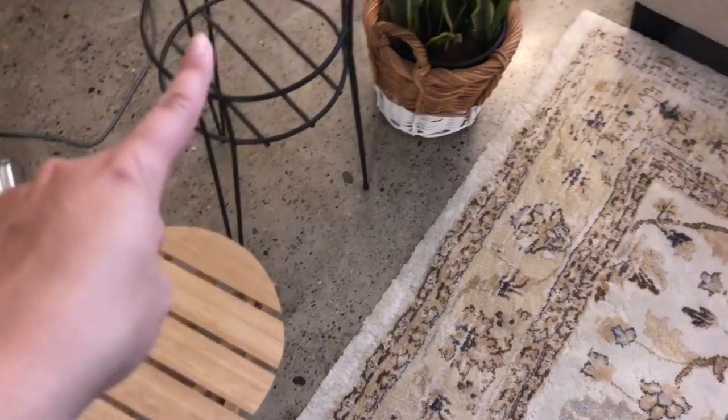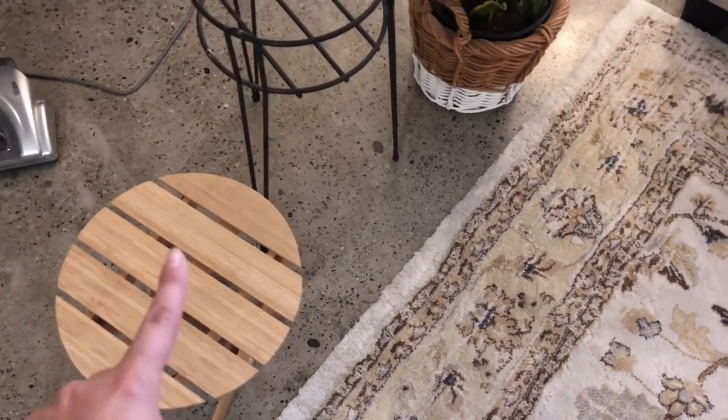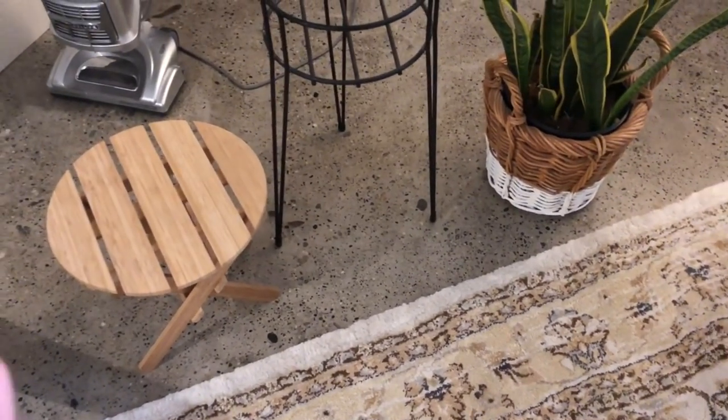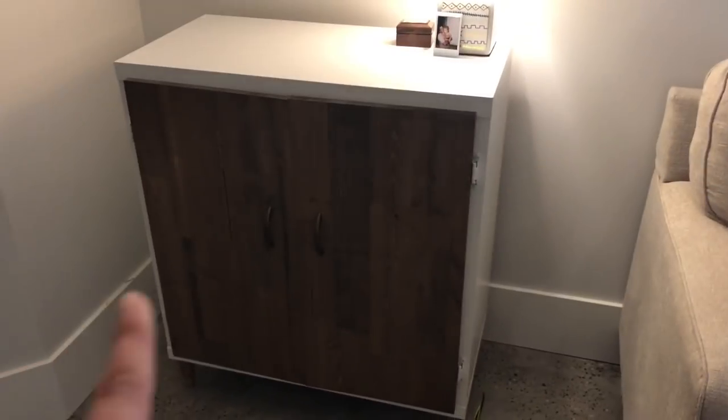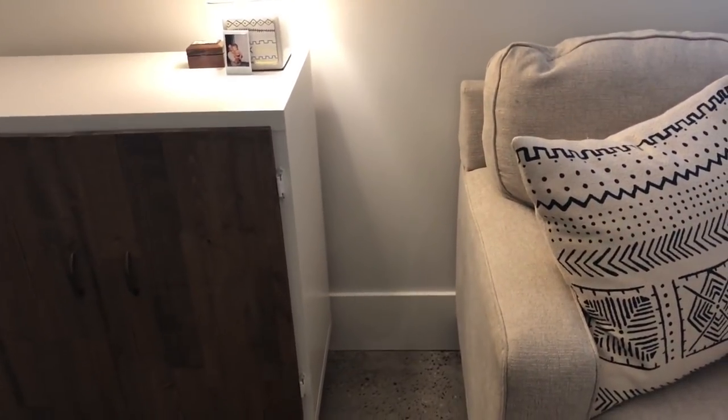These are my two plant stands. This one is thrifted and this one is from Ikea — it's a lot shorter. Don't mind the vacuum. It's going to go right here. I moved this over so it's a little bit more centered. I think the plant will look really good right here. We'll just see what height looks best.